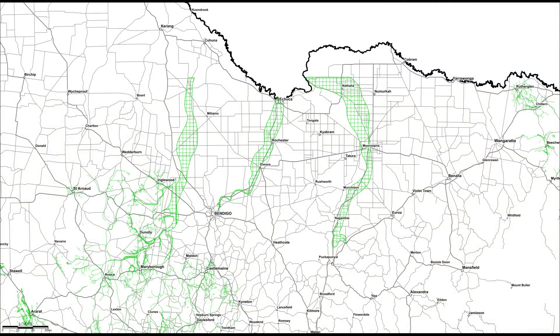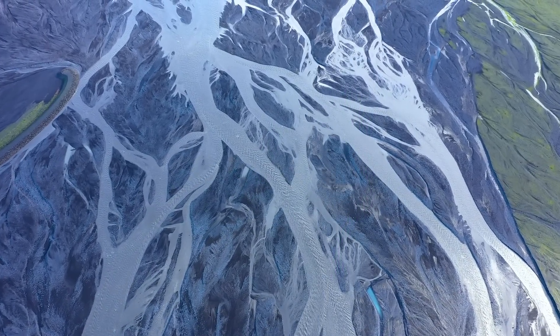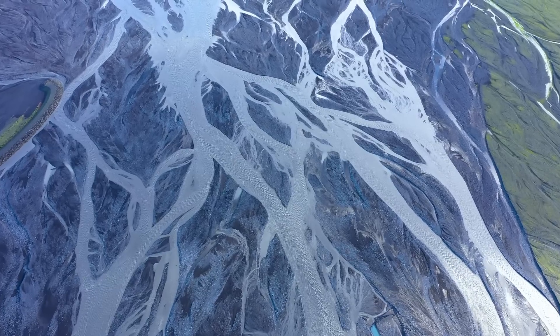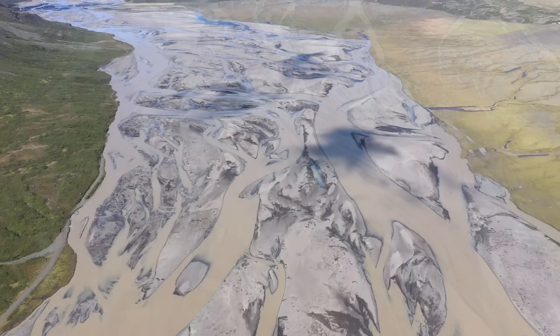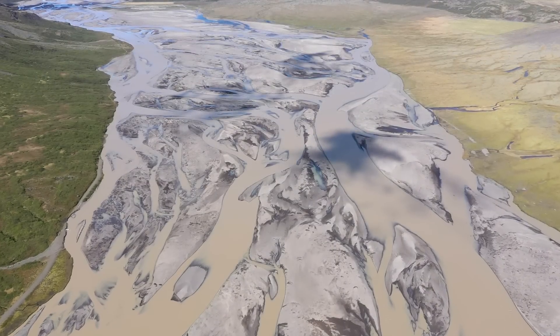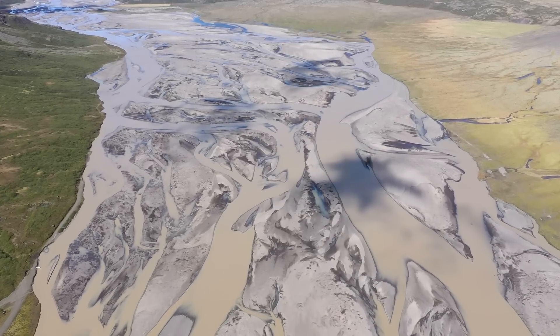You might notice something interesting happening on the map here. Rather than the specific green lines that you see in most places, which follow the ancient river's course exactly, it has broadened out along these areas. This expansion suggests that the ancient river channels were not confined to a single narrow path, but instead spread out into a network of braided channels and alluvial fans — characteristic of rivers that meandered across floodplains, depositing gold-bearing sediments over a wide area, leaving behind a spread of deposits rather than a concentrated line.